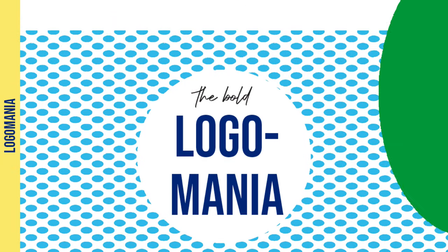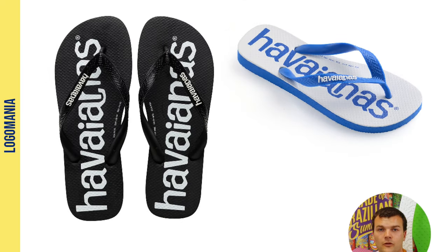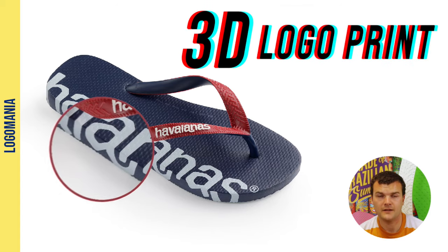The Logomania range is all about the Havaianas logo. From single coloured to multi-coloured to 3D prints running down the sole. If big logos are your thing, these are for you.